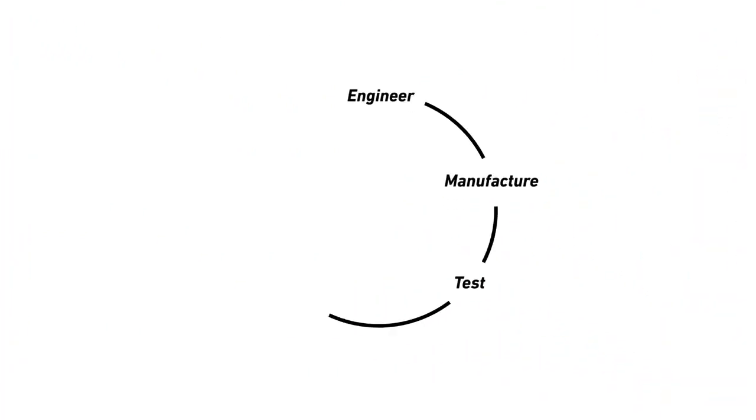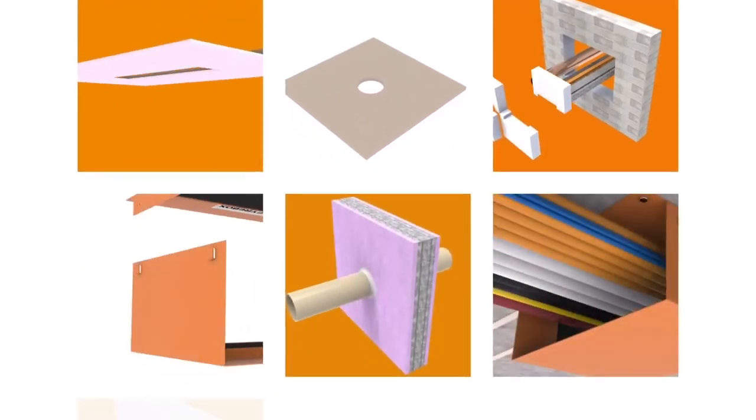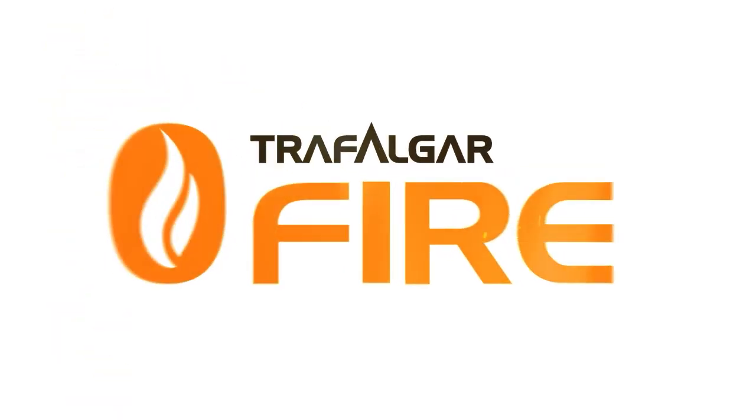Trafalgar maintain a rigorous fire testing schedule, continuously innovating better solutions for the ever-evolving building industry. With the widest range of quality passive fire protection products on the market, regardless of your fire stopping problem, Trafalgar has a solution.